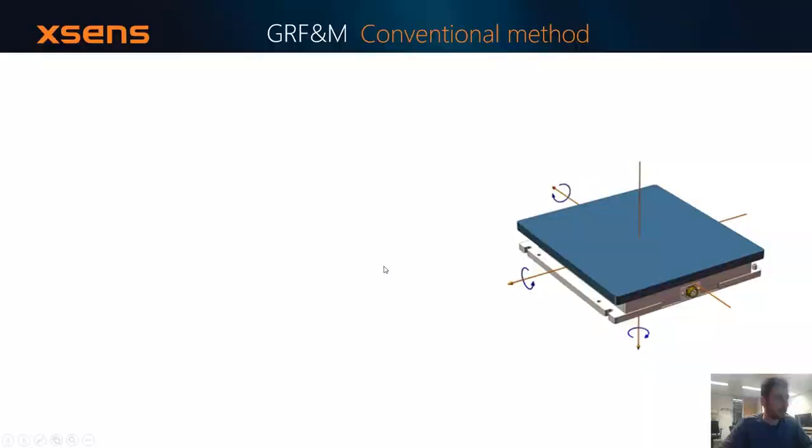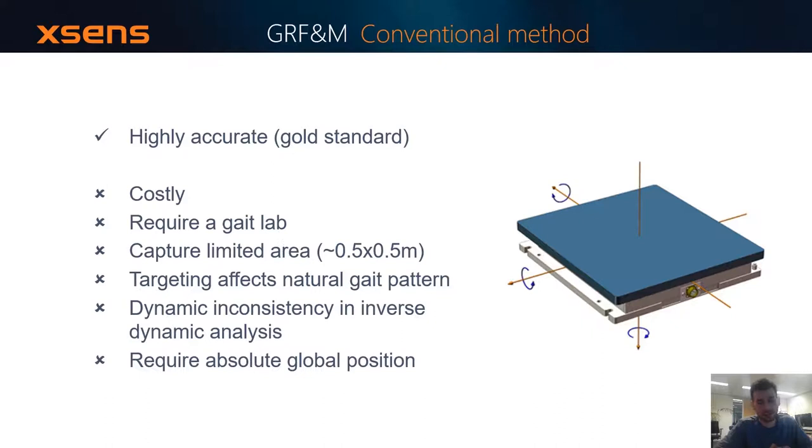Why force plates? Force plates are highly accurate — they're considered a gold standard for assessment of ground reaction force and moments. However, they have quite some disadvantages: they're quite expensive, they require a gait facility in order to operate, and they may also affect the gait pattern of a subject who is trying to record their gait. On top of that, they may introduce problems of dynamic inconsistency in the inverse dynamic solution. Finally, when it comes to inertial motion capture, force plates are not very well compatible because they require absolute global position, which at the moment is not that accurate in inertial motion capture.